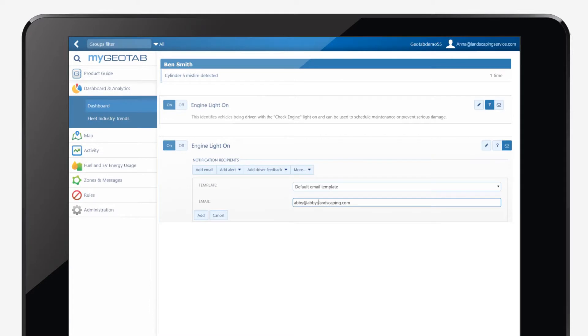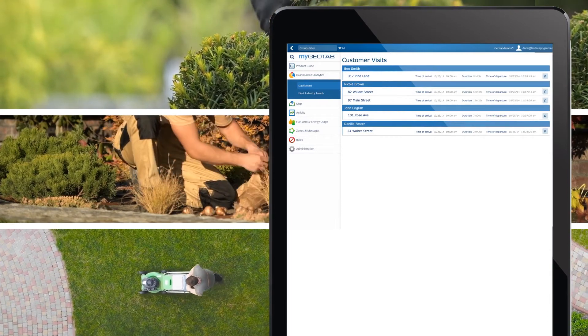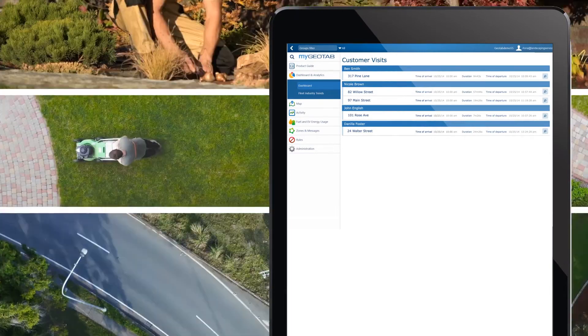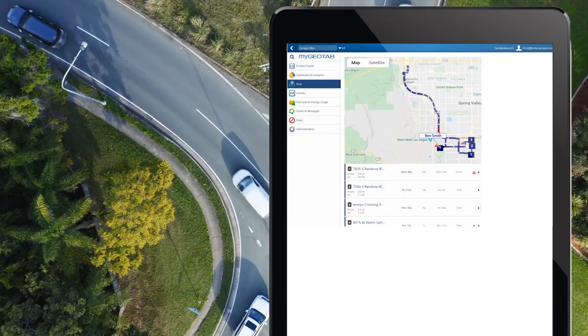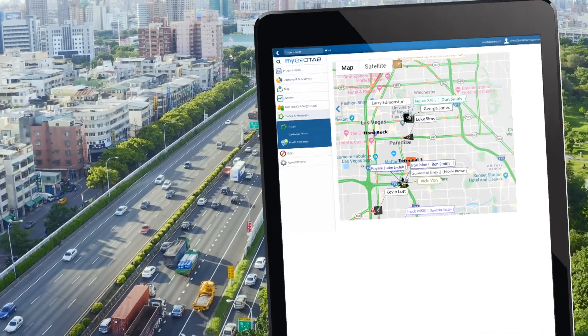Thanks to sensors that monitor the health of her fleet, she got ahead of maintenance problems with alerts when it's time for service or repairs. She could see where each employee was in real time, where their past appointments were, and where their next ones would be, along with the best way to beat traffic and get there on time.